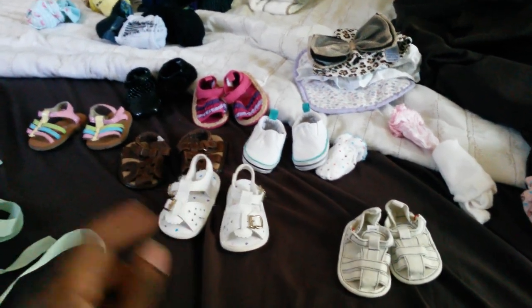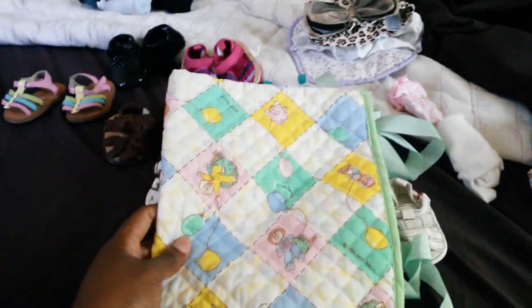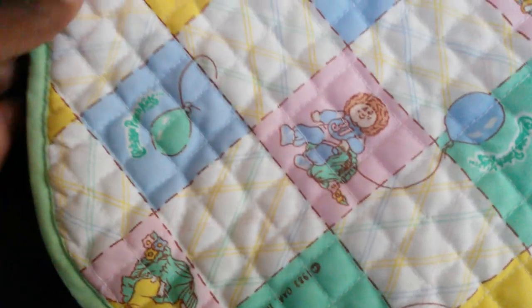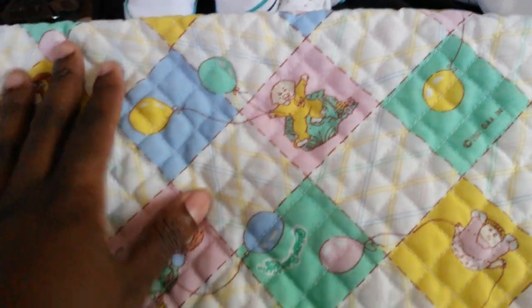These are all thrift items. Starting off first with this — it's Cabbage Patch Kids. It has different Cabbage Patch babies on there, and it actually says Cabbage Patch Kids. The stamp here says 1983, which was a wonderful, marvelous, fantastic year, by the way — I was born in 1983.